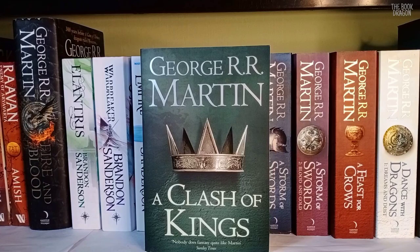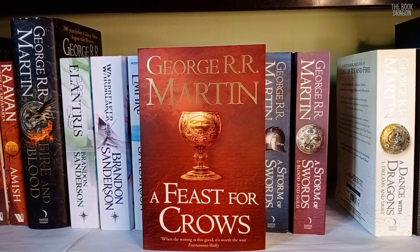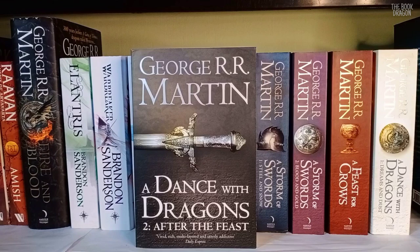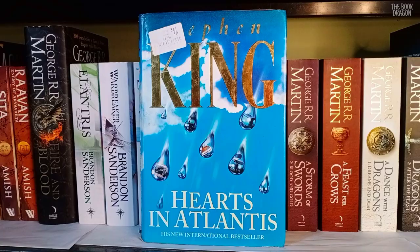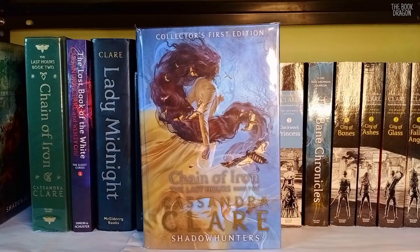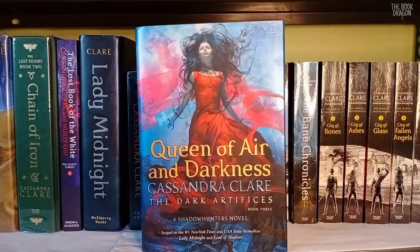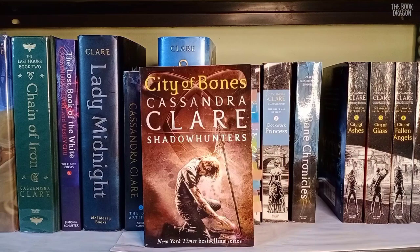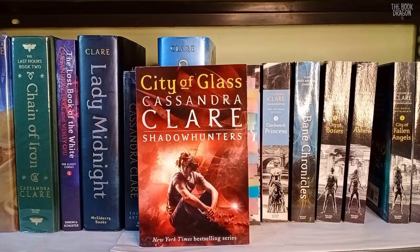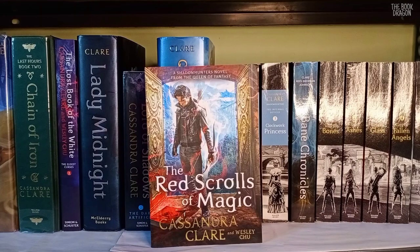A Game of Thrones, A Clash of Kings, A Storm of Swords Part 1: Steel and Snow, A Storm of Swords Part 2: Blood and Gold, A Feast for Crows, A Dance with Dragons Part 1: Dreams and Dust, and A Dance with Dragons Part 2: After the Feast by George R.R. Martin. Lisey's Story, Insomnia, Desperation, Bag of Bones, and Hearts in Atlantis by Stephen King. Ghosts of the Shadow Market, Chain of Gold, Chain of Iron, Chain of Iron Waterstones Edition, The Lost Book of the White, Lady Midnight, Lord of Shadows, Queen of Air and Darkness, Clockwork Angel, Clockwork Prince, Clockwork Princess, The Bane Chronicles, City of Bones, City of Ashes, City of Glass, City of Fallen Angels, City of Lost Souls, City of Heavenly Fire, Tales from the Shadowhunter Academy, and The Red Scrolls of Magic by Cassandra Clare.